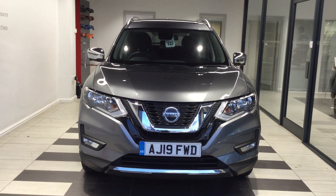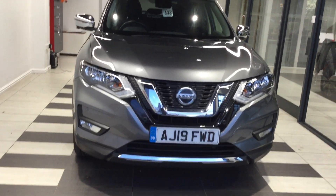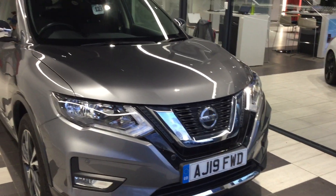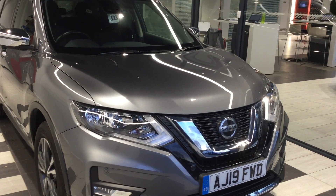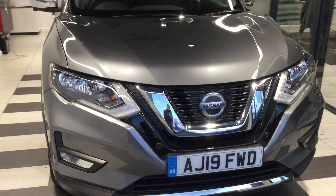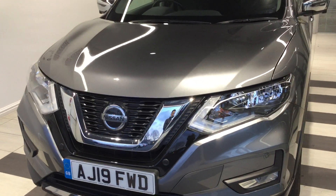Welcome to Smith's Nissan. My name is Kurt, one of the sales executives here at Smith's Nissan Peterborough. Today we're looking at one of our used vehicles, and this is actually one of our X-Demo Nissan X-Trails. It is a 1.7 diesel manual transmission, finished in gunmetal grey with the registration plate AJ19FWD.